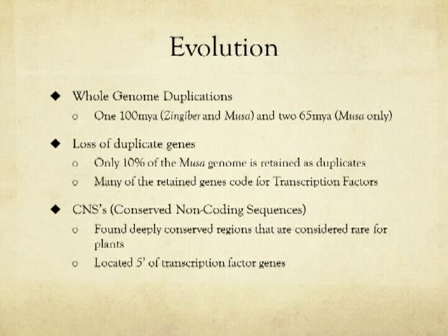Plants frequently undergo whole genome duplications. The newly sequenced Musa acuminata genome reveals three recent whole genome duplications, two of which are unique to the Musa genus. However, many of these duplicated genes were lost over time. The retained duplicates code mainly for transcription factors.